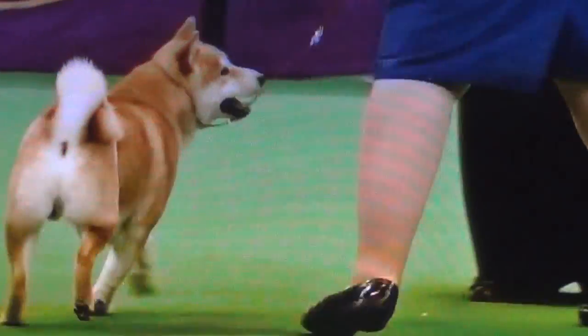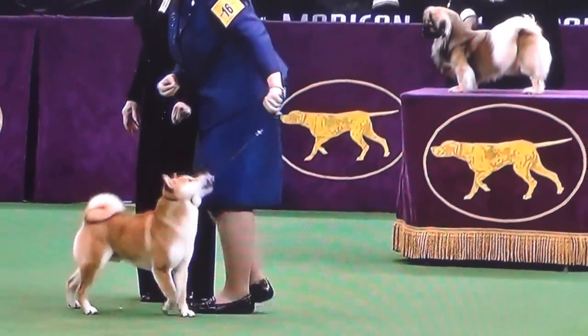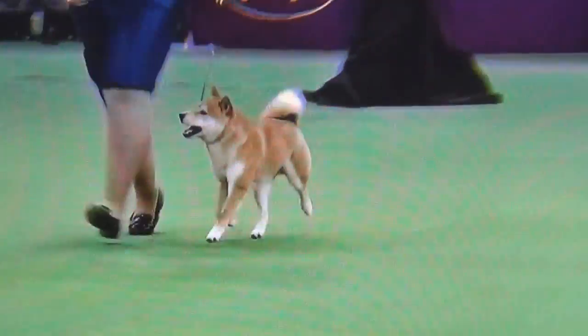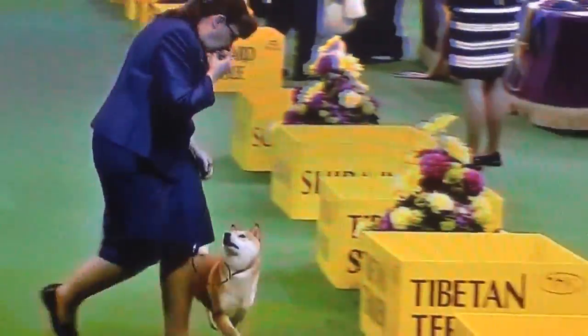Around. This is Romeo, a two-year-old male from Dallas, Georgia. Born on Valentine's Day — that's why he's named Romeo. The Tibetan Spaniel originated in...